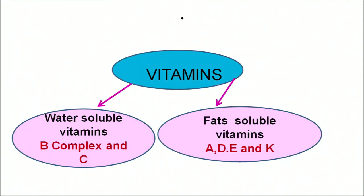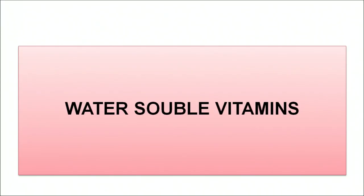Vitamins are required only in a small amount in our diet, but they play an important role in the functioning of our body. Vitamins are basically divided into two categories: water-soluble vitamins and fat-soluble vitamins. In water-soluble vitamins we have vitamin B complex and vitamin C, and in fat-soluble vitamins we have vitamin A, D, E and K. Let us discuss about water-soluble vitamins in detail.